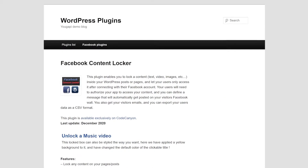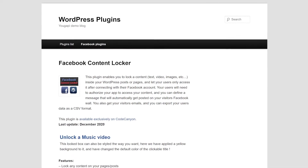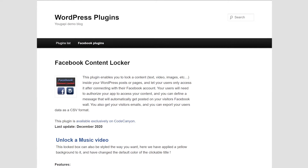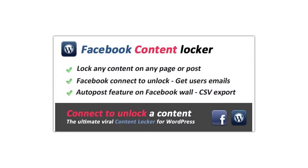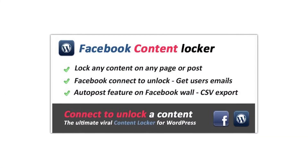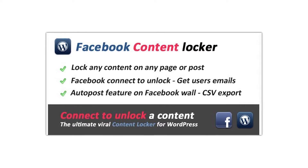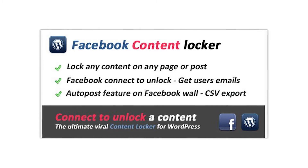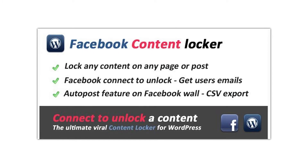Number two, Facebook Content Locker. This plugin enables you to lock text, video, or images so that only users who connect with Facebook will be able to see them. One feature that we recommend you disable is posting the connected user's Facebook feeds. Users tend to not like it when apps do this, and it's likely to alienate a portion of your visitors. And your license costs $21.